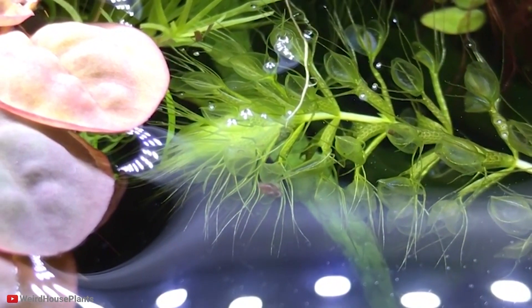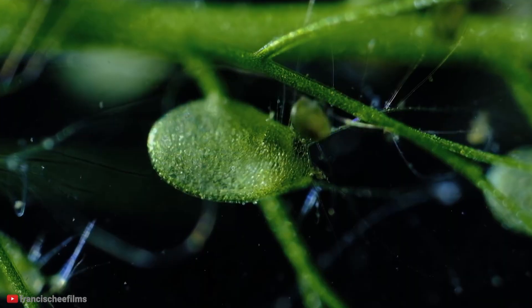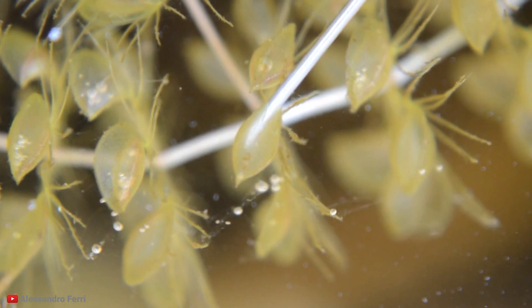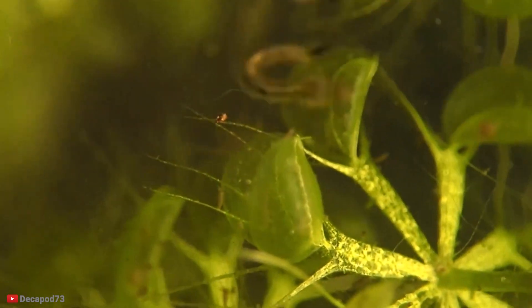Pretty amazing, isn't it? Unfortunately, nowadays the waterwheel plant is an endangered species, with diminishing numbers speeding up because of habitat loss. Three-quarters of the surviving population grow in the exclusion zone surrounding the Chernobyl nuclear disaster site.